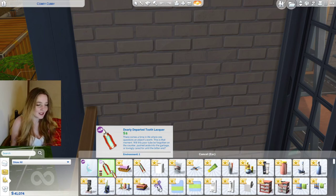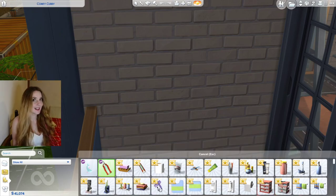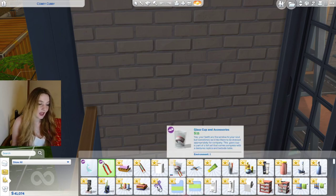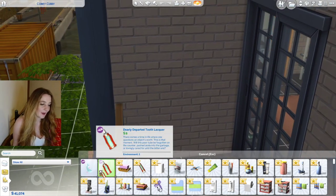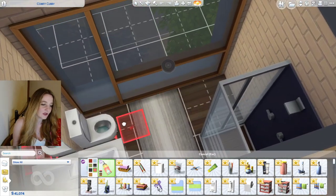So this is the dearly departed tooth lacquer. 'There comes a time in life when one questions the object's worth — will this poor tube be forgotten on the counter, pushed aside into the garbage, or lovingly cared for until the bitter end?' You get like a screwed-up version of it too. It's a shame we don't have slots on the side of the sink really — you could use move objects on to try to place it there.